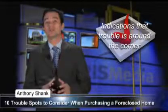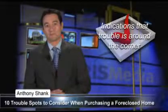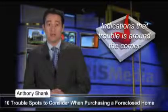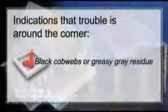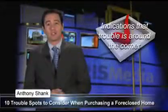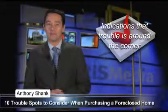Since water falls down, look for the source above the mold. Blocked drains or pipes will cause future problems and may have already created sewage backups. Black cobwebs, greasy gray residue on walls, and a strong oily odor could point to potential soot damage or a malfunctioning furnace.